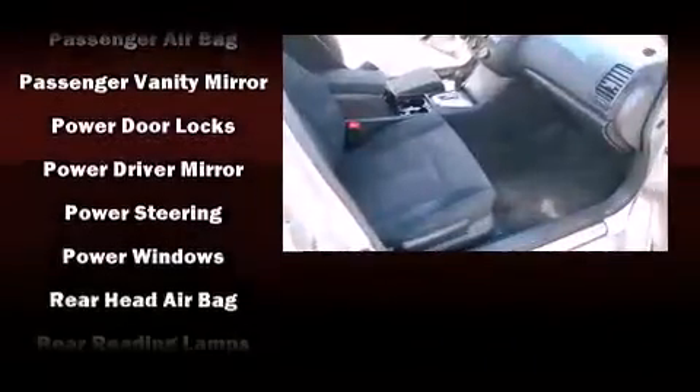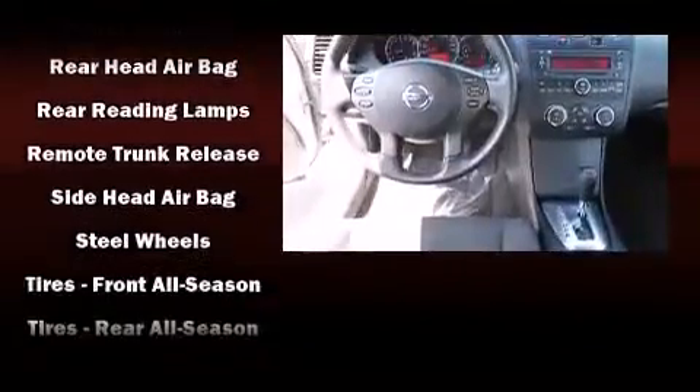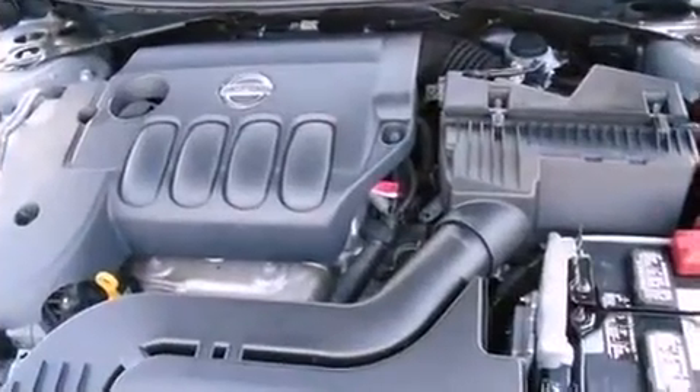Four-wheel disc brakes with ABS and electronic stability control supplement the mechanical systems, giving you precise command of the roadway. It also arrives with a Carfax history report, providing you peace of mind with detailed information.